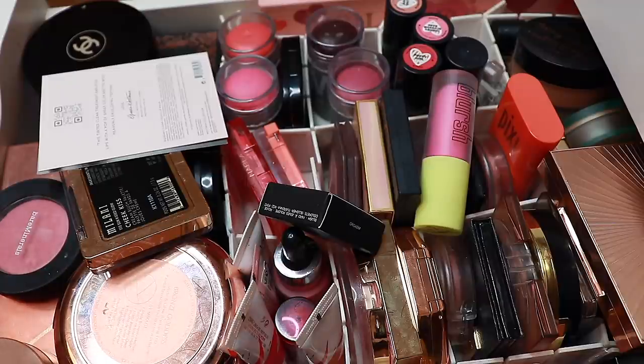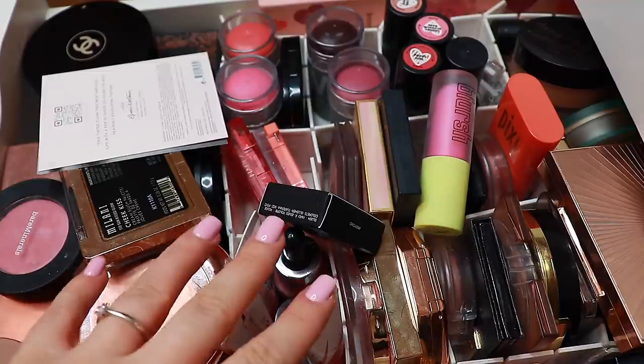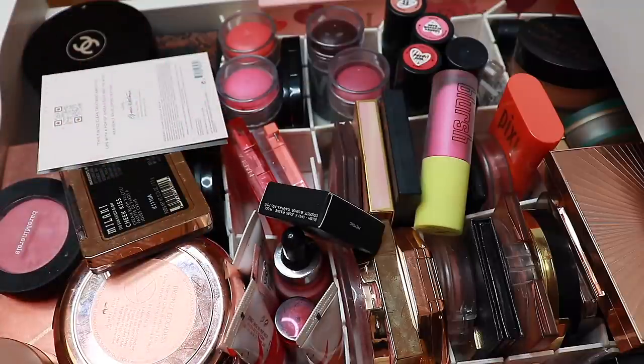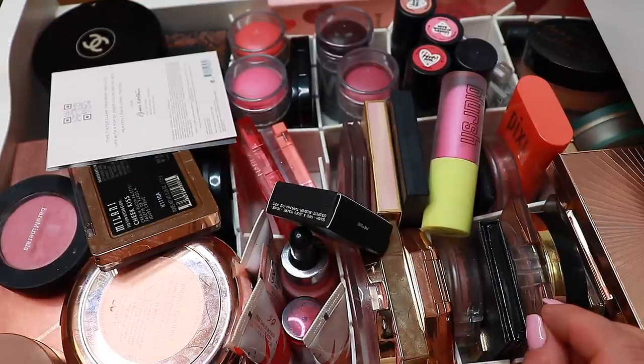I can't decide if we should do bronzer or blushes first. I hope I fixed the light a little bit. If I didn't, so sorry — this is the way it's gonna be. I think we're gonna start off with bronzers first. I have all my bronzers here except for one that I always keep at work.